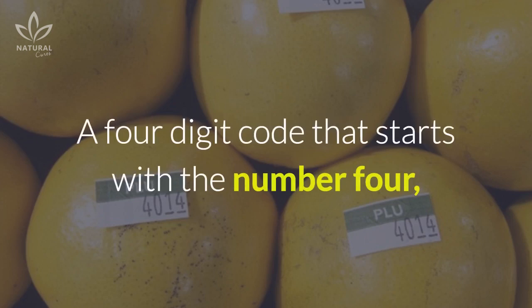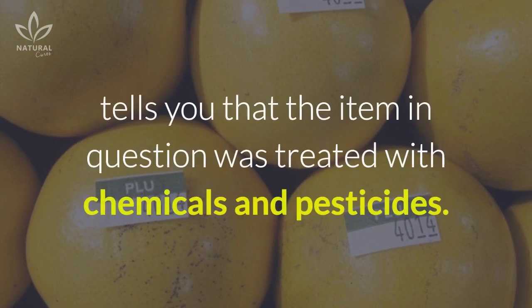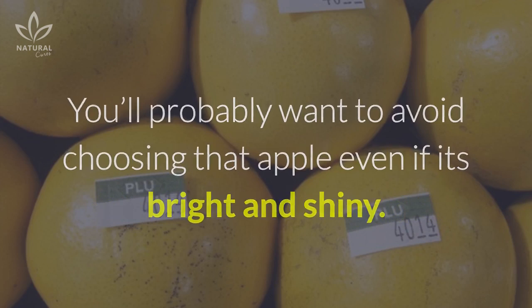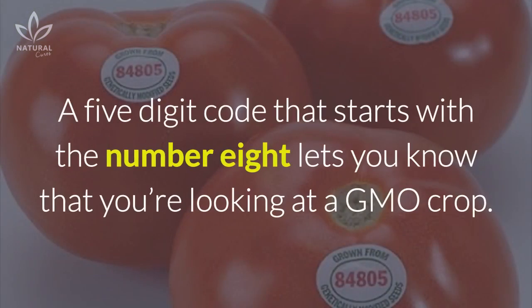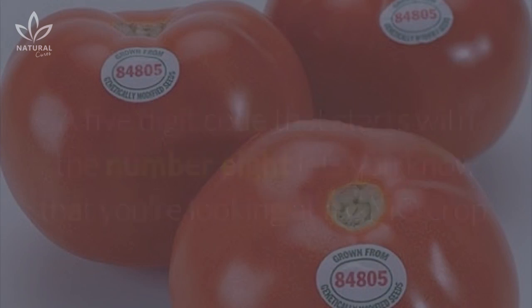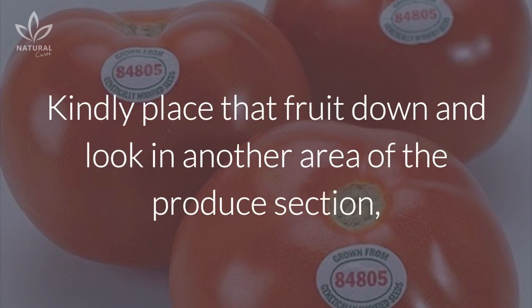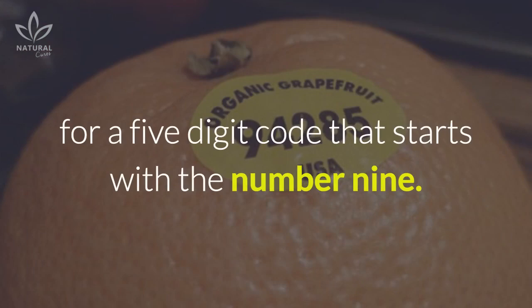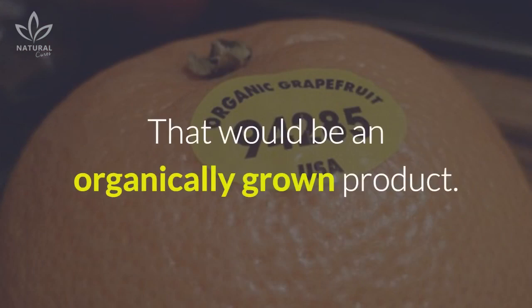A 4-digit code that starts with the number 4 tells you that the item in question was treated with chemicals and pesticides. You'll probably want to avoid choosing that apple, even if it's bright and shiny. A 5-digit code that starts with the number 8 lets you know that you're looking at a GMO crop. Place that fruit down and look for a 5-digit code that starts with the number 9 — that would be an organically grown product.